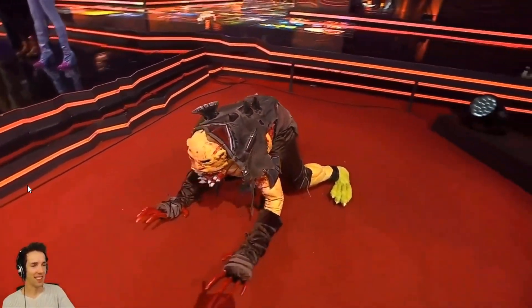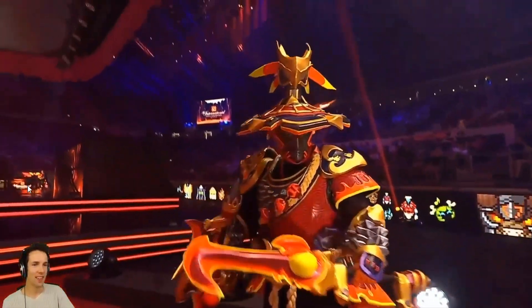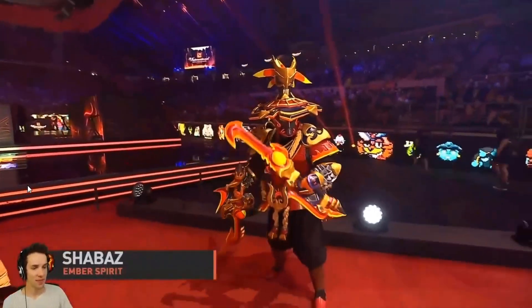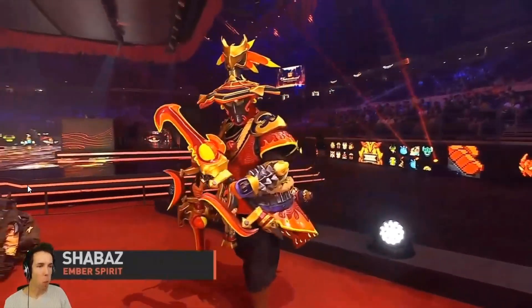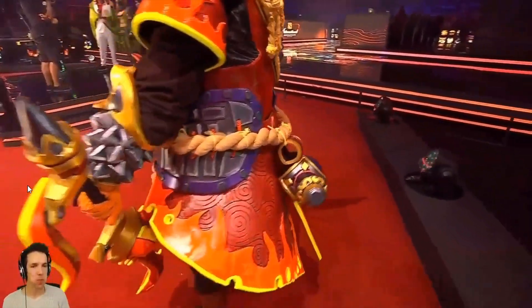Coming up next we got Shabazz as the Ember Spirit. The structure and shape are made out of rubber sheets, also using reflective Indian paint to make his weapons glow. Watch out when he does Fire Remnant!